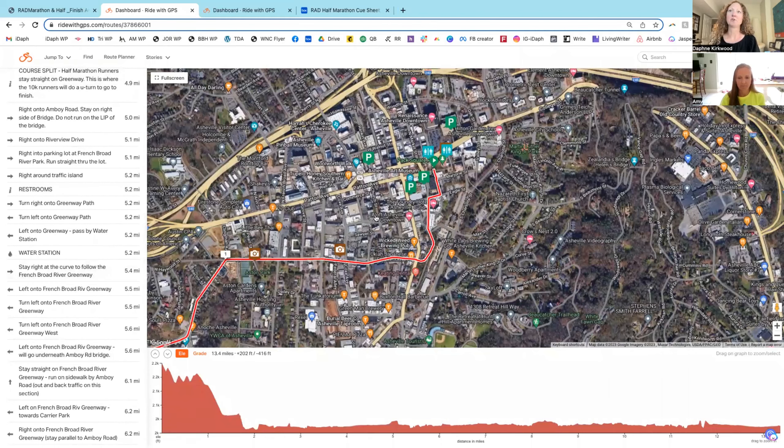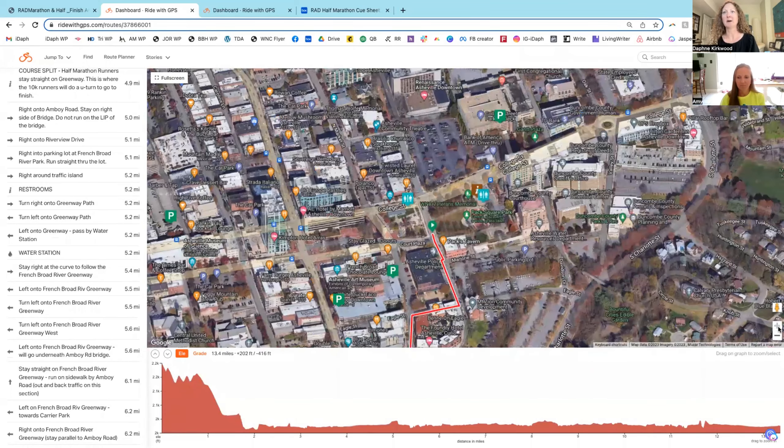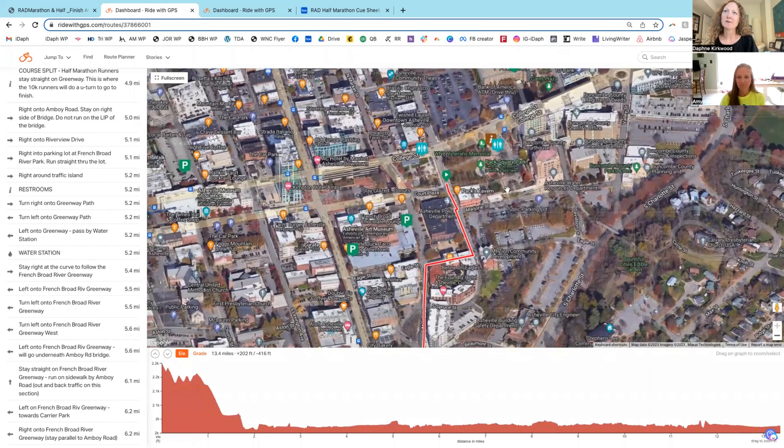If you're very conscientious about running the course in the right place, you have all that information. We will start up here in Pack Square Park, next to Pax Tavern — up here is where the packet pickup area is. The Port-a-Johns are over here, and there's the College Street parking deck that's really close, plus some other parking decks nearby.